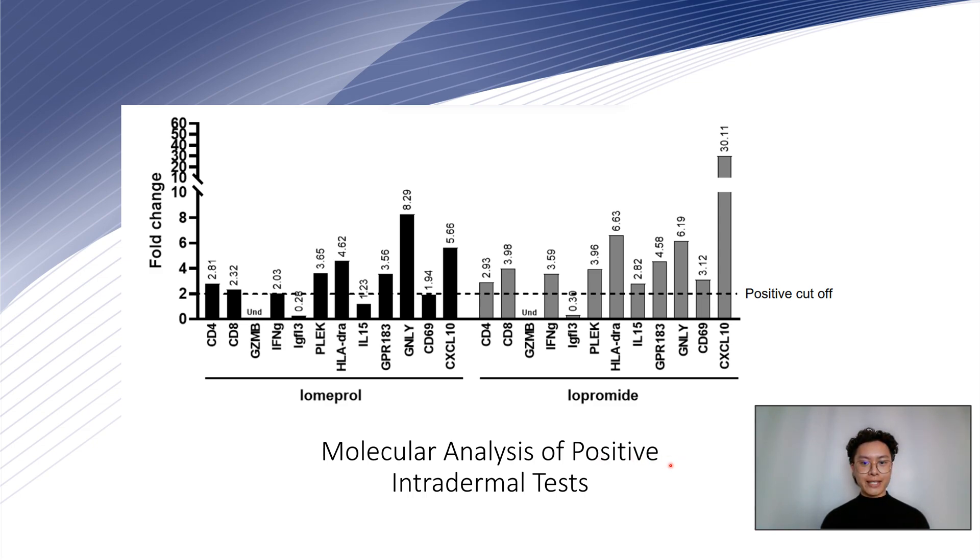The results revealed a distinct type 4 hypersensitivity signature marked by an increased expression of biomarkers that support cross-delayed reactivity to Iopromide and potentially to all ICMs.